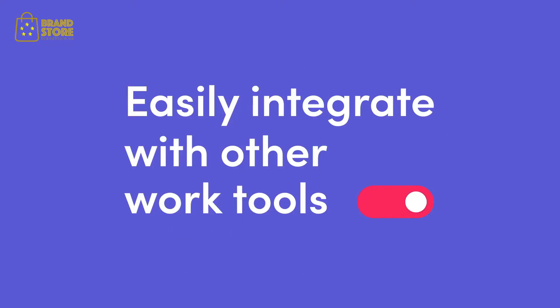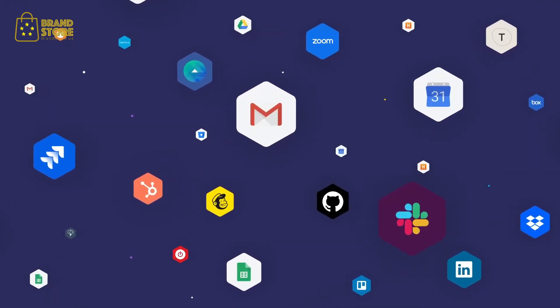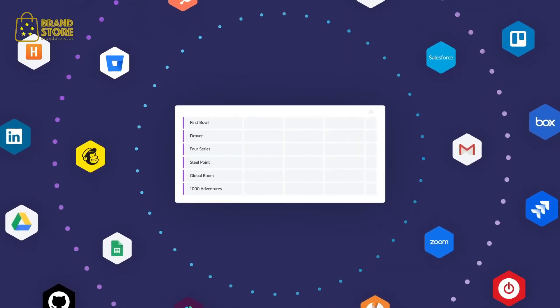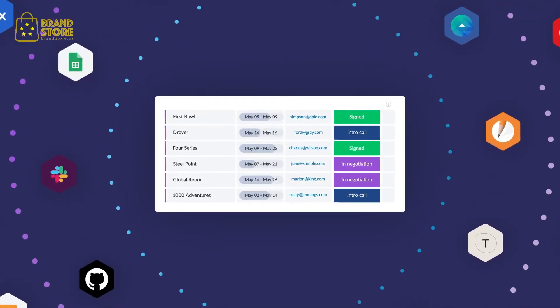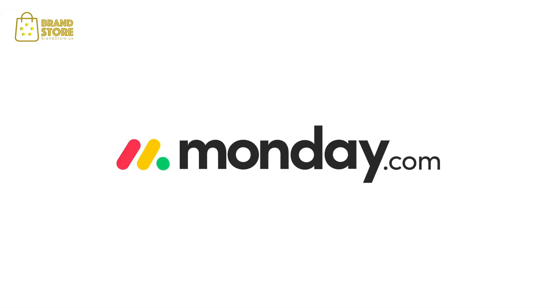Monday.com seamlessly integrates with all the tools you already use — email, calendar, messaging apps, CRMs, and much more. It centralizes everyone's work into one shared workspace, allowing information to be easily accessible to the teams that need it. Break those information silos so you and your team can work better together. Monday.com, making teamwork click.